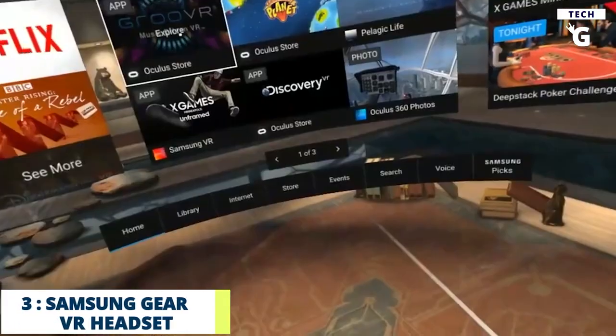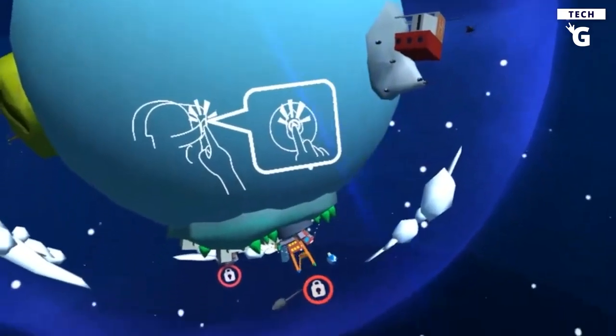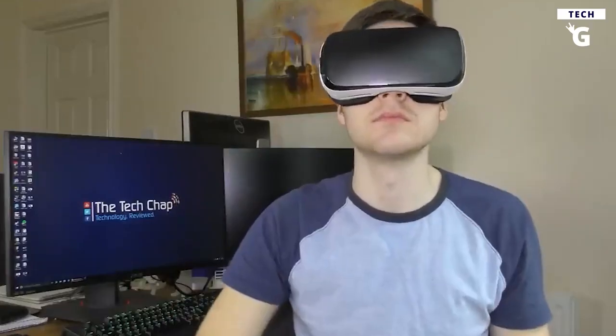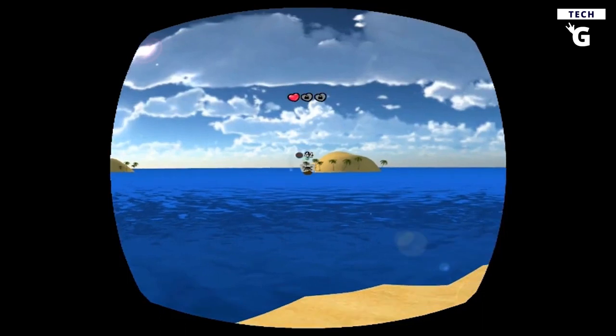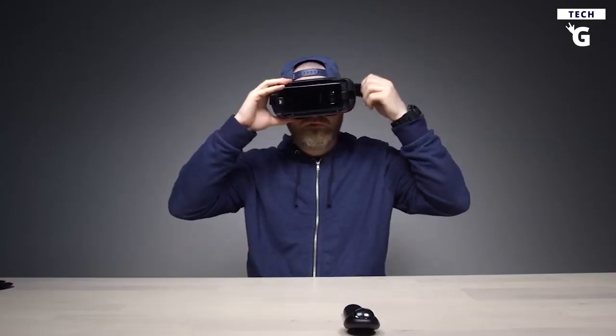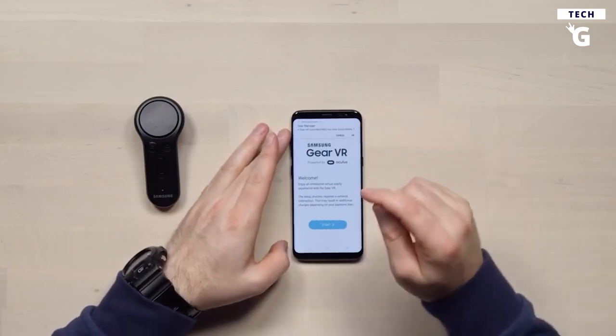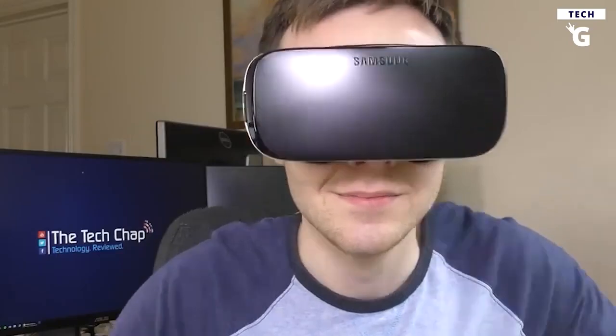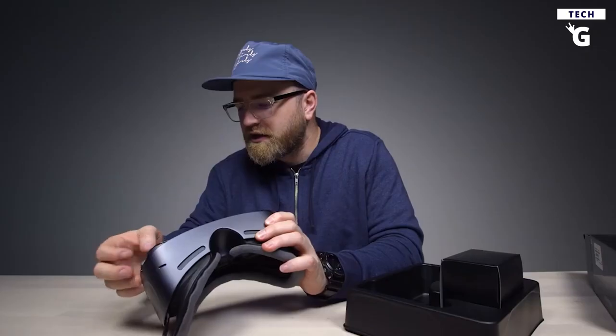Number 3: Samsung Gear VR Headset. This mobile gaming accessory takes gaming to a whole new level — you can literally enter another world with Samsung's groundbreaking virtual reality headset. With its Super AMOLED display, precise head tracking, and wide field of view, the Gear VR offers one of the best VR experiences to date. Compatible with the Galaxy Note 5, S6, S6 Edge, and S6 Edge Plus, just slip your smartphone into the front and you're transported. Control the action via a responsive touchpad, and with foam cushioning it's comfortable for prolonged wear.